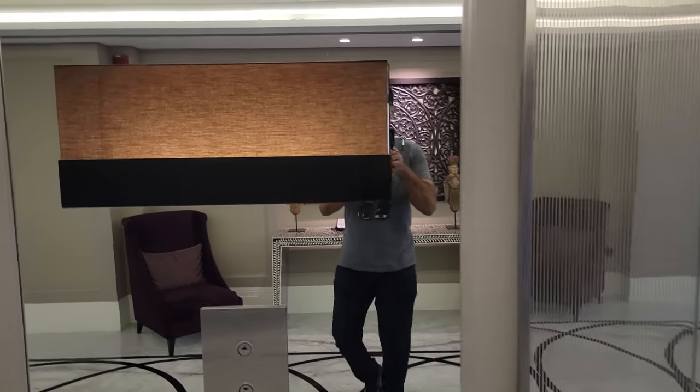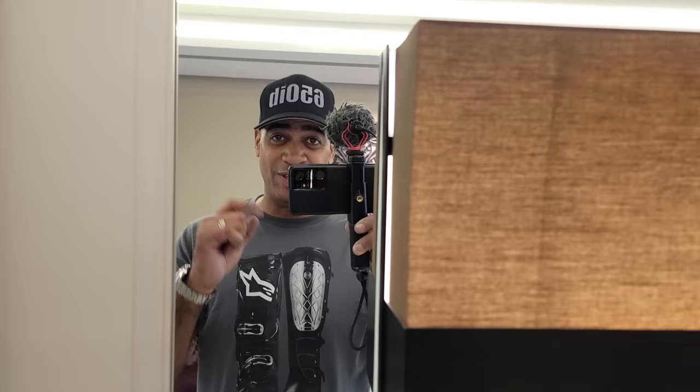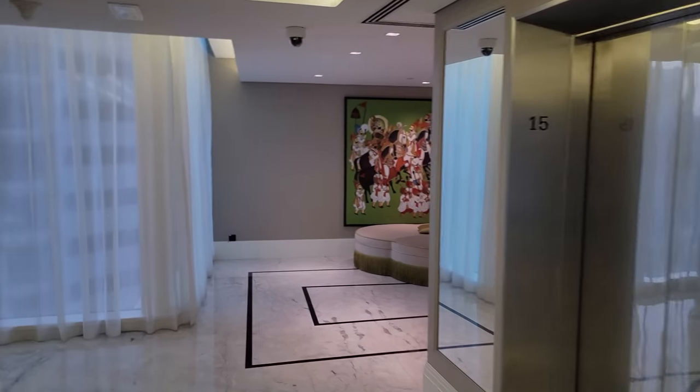Hey everybody, your good buddy 650 Ebe here, back with another travel vlog from my fantastic journey here in Dubai, thanks to our good friends at Ducati. Today we are checking in to the Taj Dubai — an amazing five-star resort hotel.